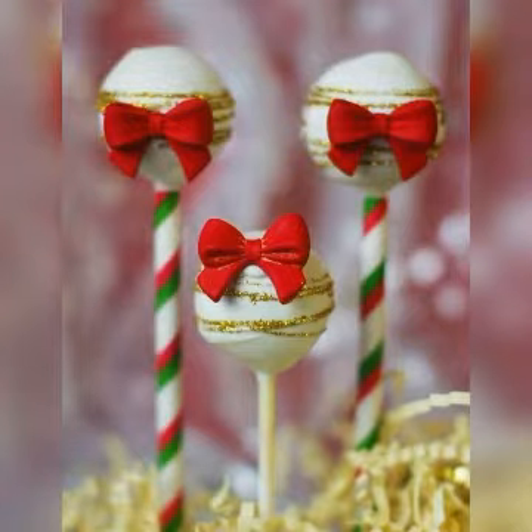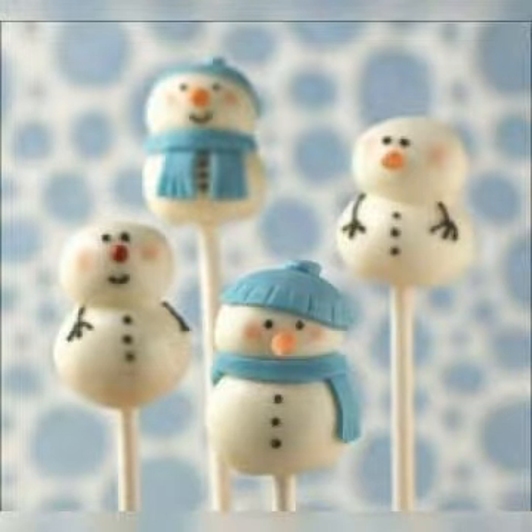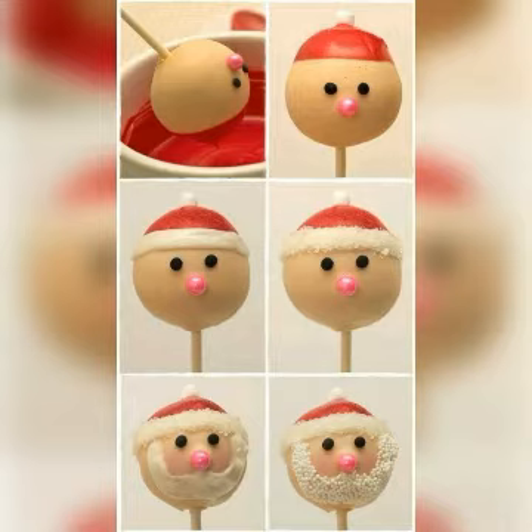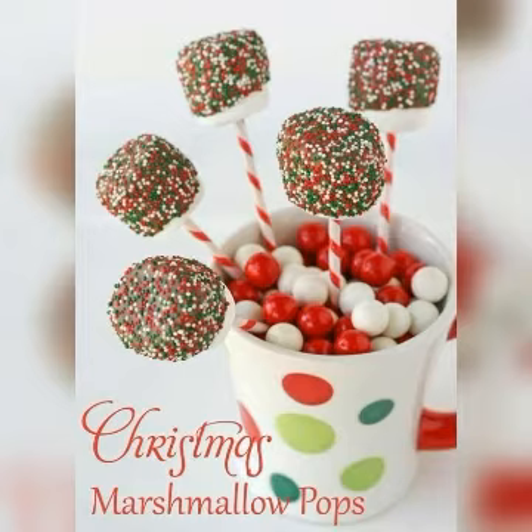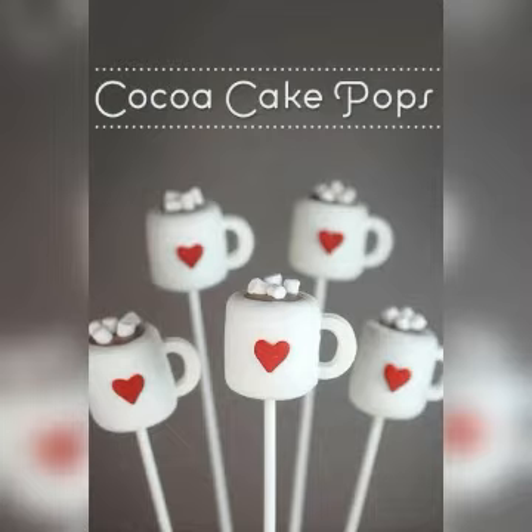You can decorate cake pops with some sprinkles, you can add them as gift pops, you can make it as a Santa by decorating it in different ways. Different cake pop designs are being shared with you — this is exactly the cool style.